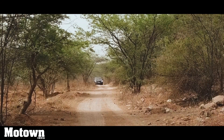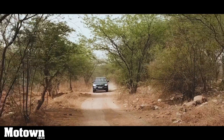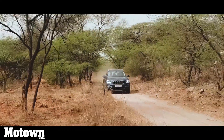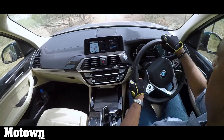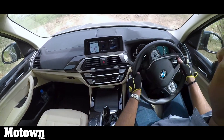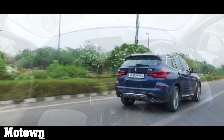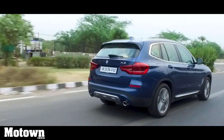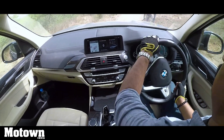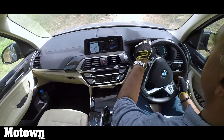Unlike a BMW sedan, this Sports Activity Vehicle is meant for a bit of rough, so I took it on a path less traveled. A vehicle here is not about speed but about how it handles the rough — and I was very impressed by the vehicle's suspension, which ensured that a lot of the rough was not passed into the cabin. Adaptive suspensions, electronically controlled automatic differential brakes and locks, and dynamic traction control all come into play to make your drive through rough terrain a treat. The vehicle also has hill start assist and hill descent control. The BMW X-Drive intelligent all-wheel drive system distributes the engine's power between the front and rear axle perfectly to suit driving needs.